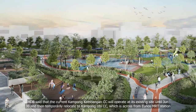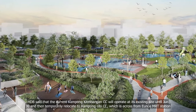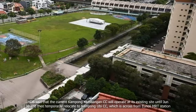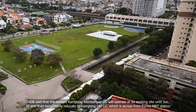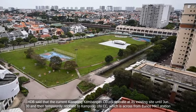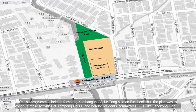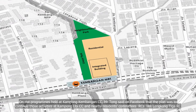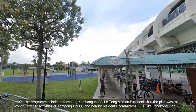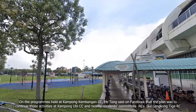HDB said that the current Kampong Kambangan CC will operate at its existing site until June 30, and then temporarily relocate to Kampong Ubi CC, which is across from Ubi MRT station. On the programmes held at Kampong Kambangan CC, Mr Tong said on Facebook that the plan was to continue those activities at Kampong Ubi CC and nearby residents' committees like Lengkong Tiga RC.